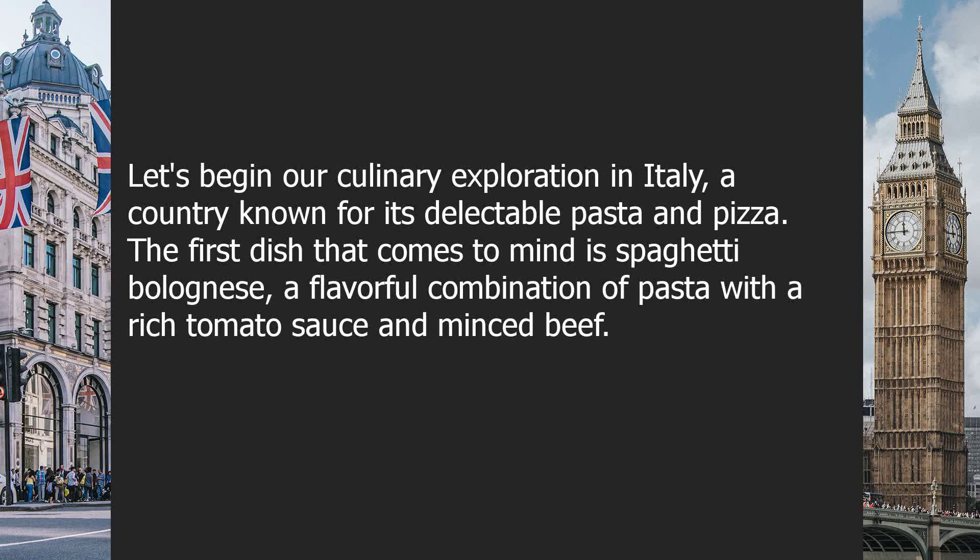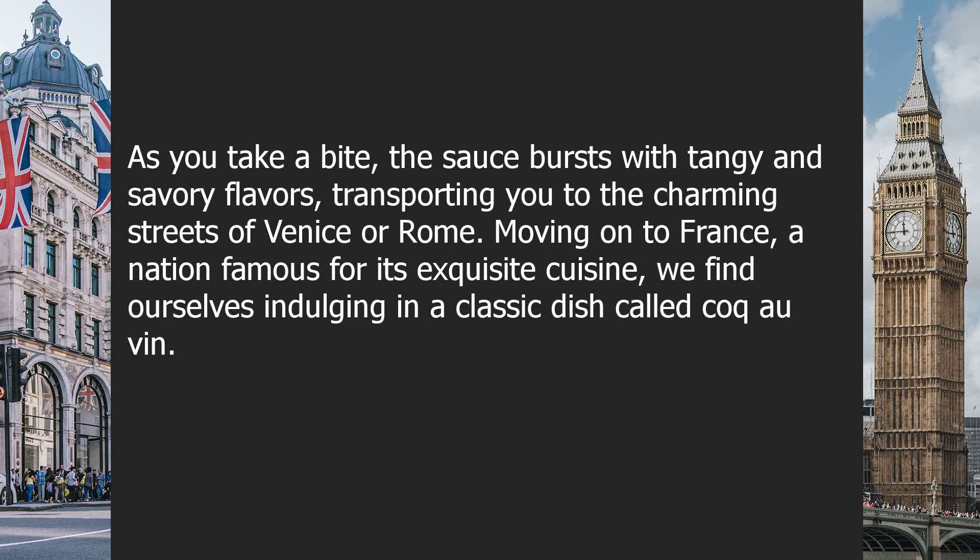Let's begin our culinary exploration in Italy, a country known for its delectable pasta and pizza. The first dish that comes to mind is spaghetti bolognese, a flavorful combination of pasta with a rich tomato sauce and minced beef. As you take a bite, the sauce bursts with tangy and savory flavors, transporting you to the charming streets of Venice or Rome.